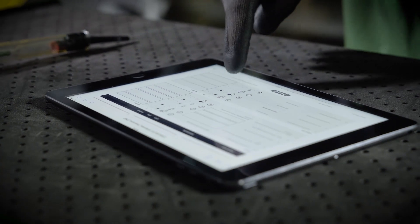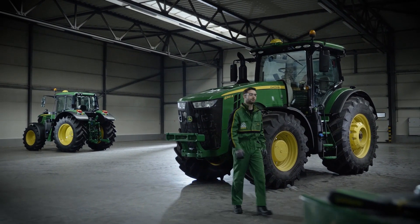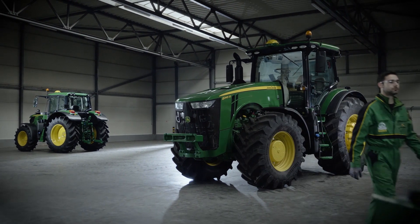Finally, I do a test drive, listen for noises, and check the steering, brakes, and gear shifting function. Expert check passed — ready for the best season to come.